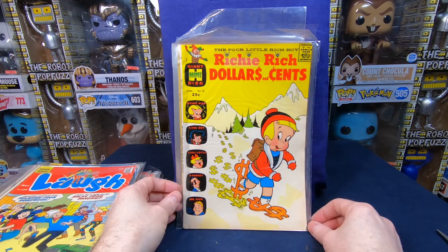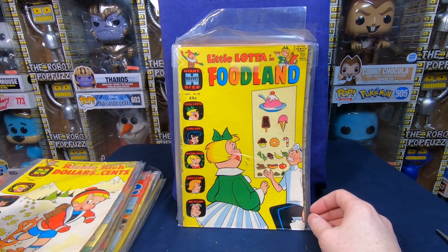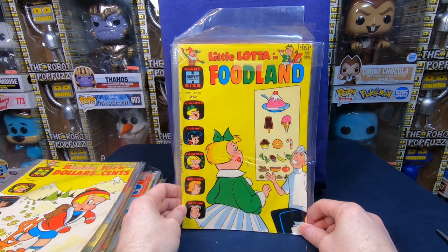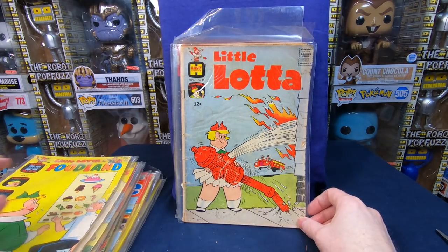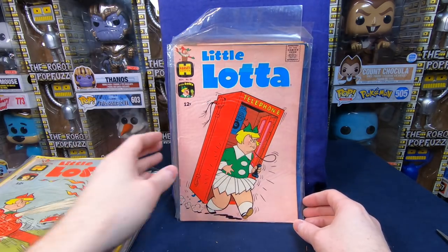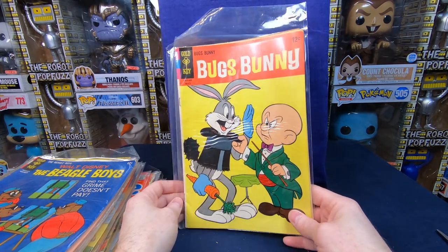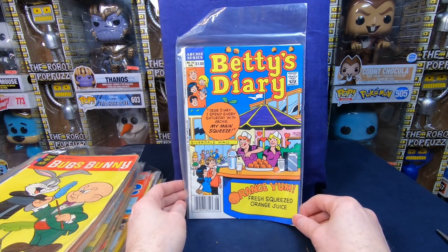Richie Rich's Dollars and Cents number 18 — looks in pretty decent shape, awesome! I love the sixties Harvey stuff. This is stuff I loved as a kid and didn't get that much of, so this is exciting. We have Little Lotta in Food Land number 20, Little Lotta number 50, Little Lotta 62, Beagle Boys — that is neat. Bugs Bunny — a lot of these Gold Keys just don't have the number on the cover. Betty Diary number 35.